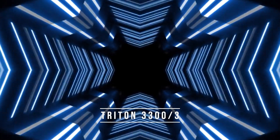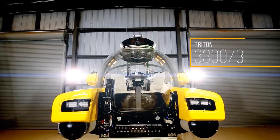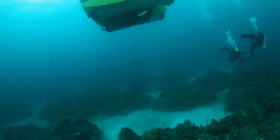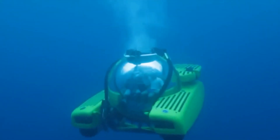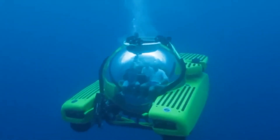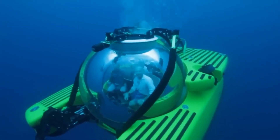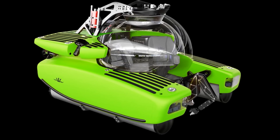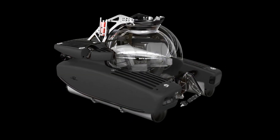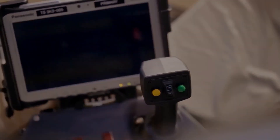Number 5: Triton 3300/3. The Triton 3300/3 is a personal submarine designed for deep-sea exploration and research. It can accommodate up to three passengers and can reach a maximum depth of 3,300 feet. The submarine is powered by a rechargeable lithium-ion battery that can last up to 12 hours. One of the unique features of the Triton 3300/3 is its 360-degree view dome, made from optically perfect acrylic that is stronger and clearer than glass, allowing passengers to enjoy panoramic views including marine life, shipwrecks, and geological formations.